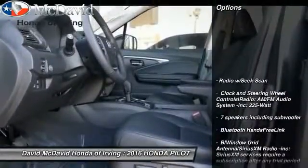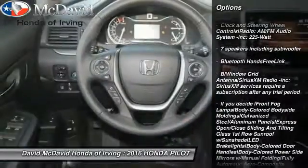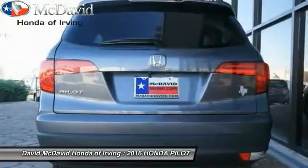Here are some of this vehicle's great options: fog lights, tachometer, perimeter alarm, tinted glass, body color door handles. Come see the car for yourself.